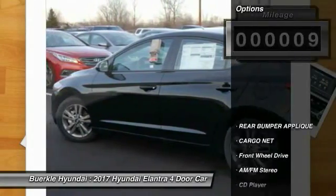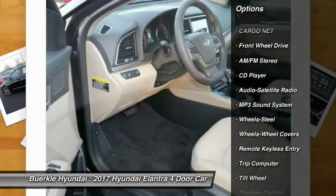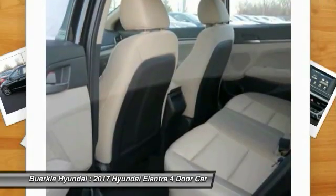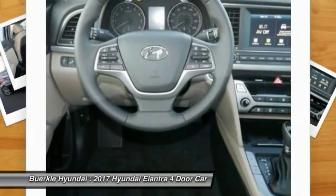Here are some of this vehicle's great options: traction control, anti-lock braking system, air conditioning, power steering, rear defrost, AM FM stereo radio, FWD, child safety locks, security system, CD player.